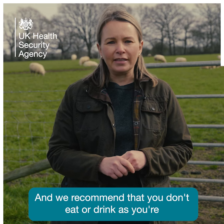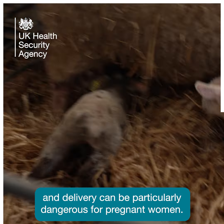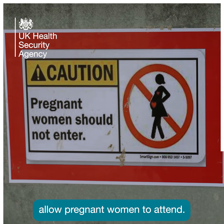We recommend that you don't eat or drink as you're visiting the animals. Some bugs that are on animals around the time of pregnancy and delivery can be particularly dangerous for pregnant women, so we do suggest that you really consider whether you should be visiting the farm. And some farms don't actually allow pregnant women to attend.